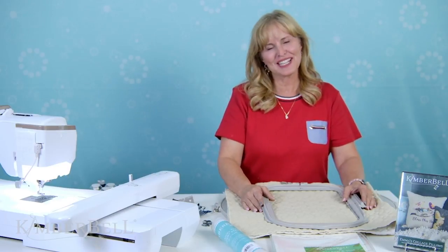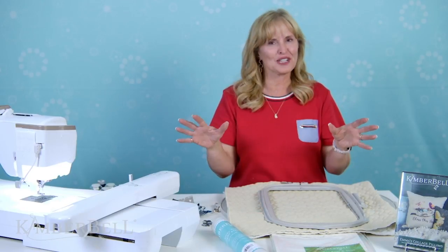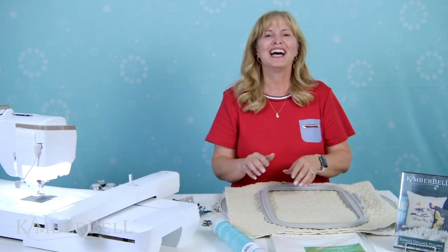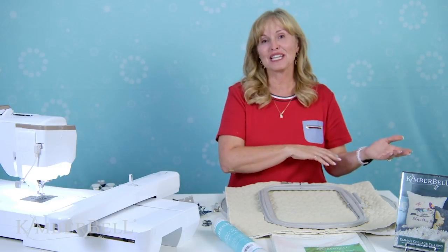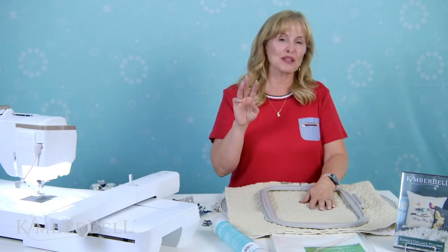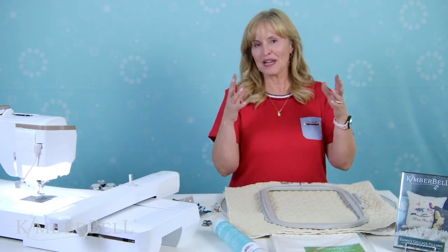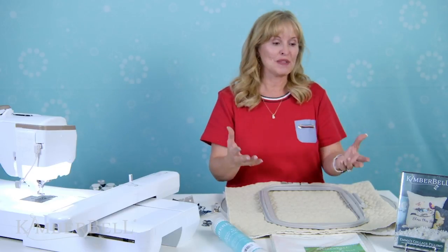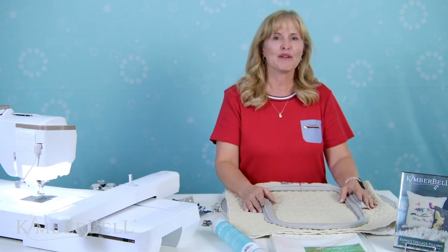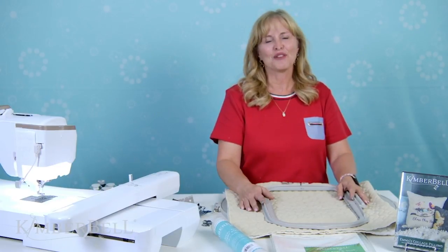Hi everyone and welcome to Tuesday's Tips at 2 with Kimber Bell. My name is Laurie and today we have got a great treat planned for you. To start with we're going to talk about Emma's pillows. We are going to give away three prizes, three winners. If you make a comment on Emma's pillows — your favorite design, or share a picture if you've already made one — we would love to enter you in for a drawing.